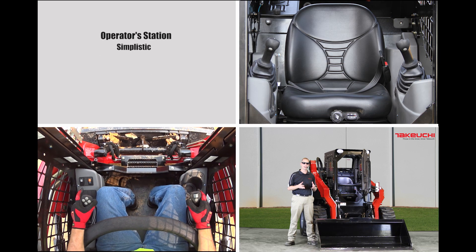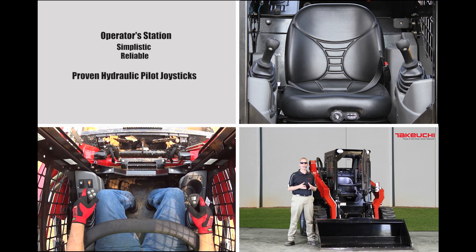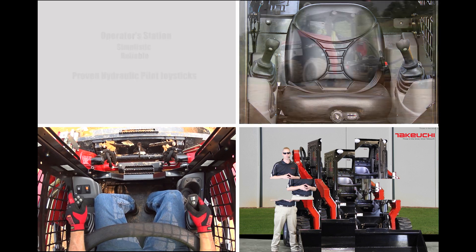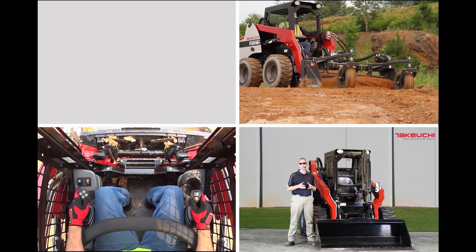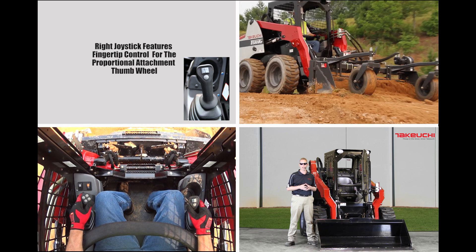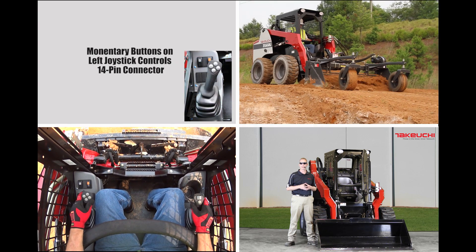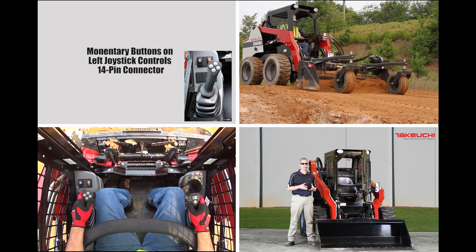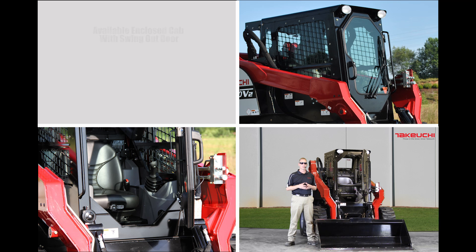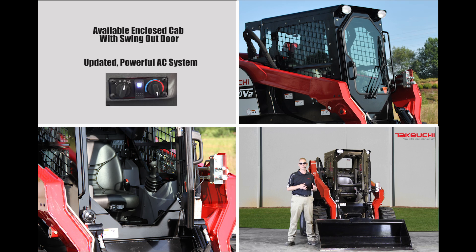For simplicity and reliability, we use proven hydraulic pilot joysticks that are responsive and easy to control. Attachments are operated using the fingertip control of the proportional attachment thumb wheel on the right joystick. The left handle features momentary buttons that control the new 14-pin connector. The available enclosed operator's compartment features a swing-out door along with an updated powerful AC system that delivers excellent airflow to the operator.